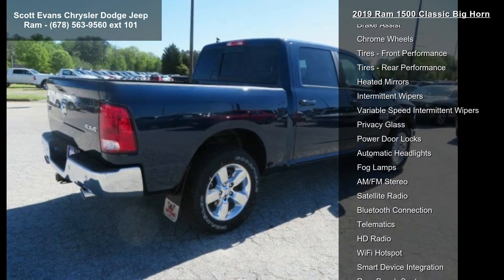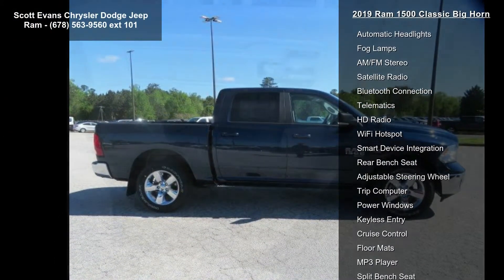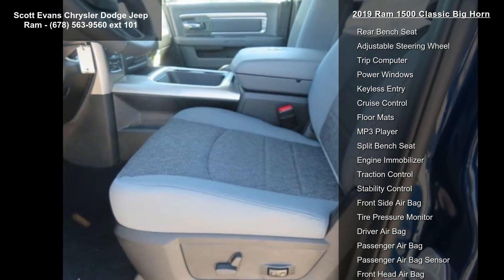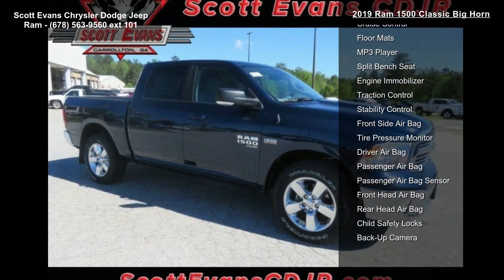Full-length upgraded floor console, power lumbar adjust, folding flood load floor storage, 115V auxiliary power outlet, bucket seats rear 60-40 split folding seat, power 10-way driver seat. Wheels: 20-inch x 8-inch aluminum chrome clad.